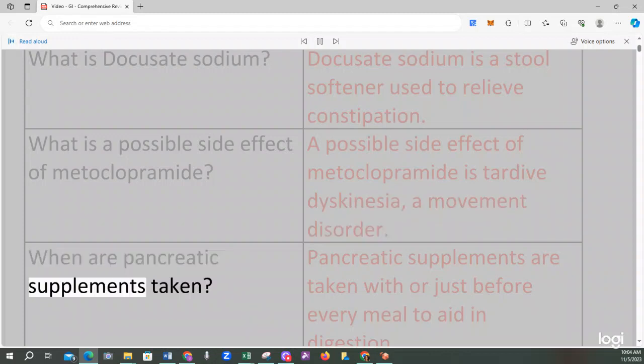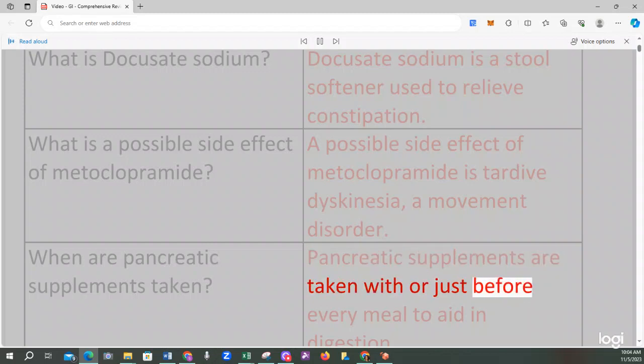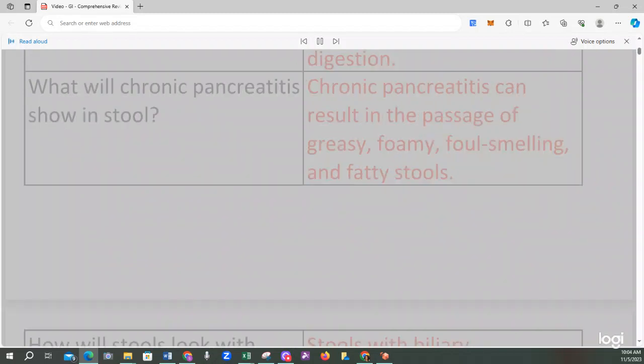Docusate sodium is a stool softener used to relieve constipation. A possible side effect of metoclopramide is tardive dyskinesia, a movement disorder. Pancreatic supplements are taken with or just before every meal to aid in digestion. Chronic pancreatitis can result in the passage of greasy, foamy, foul-smelling, and fatty stools.